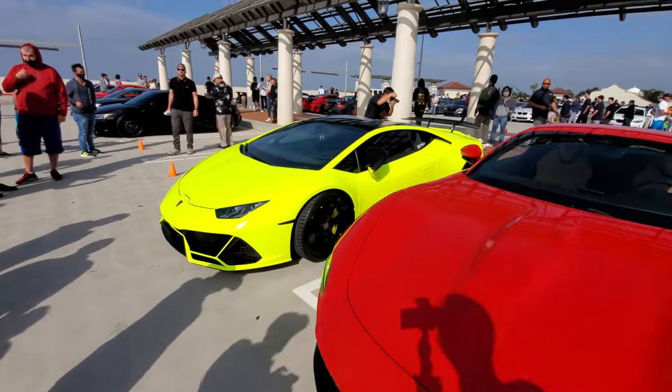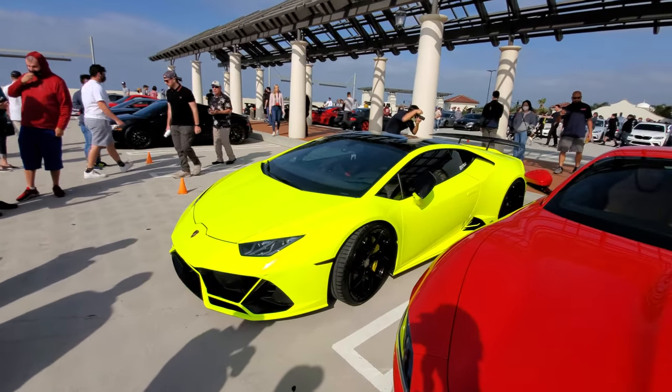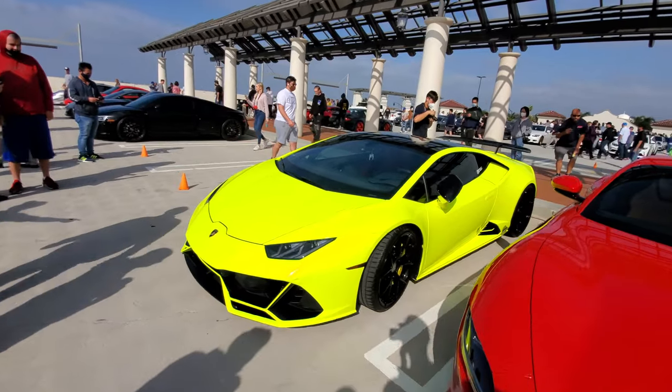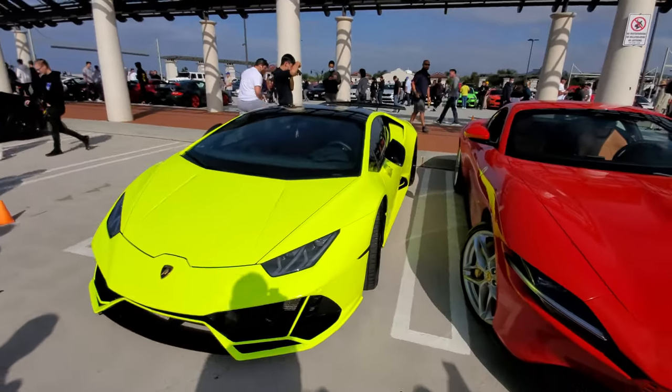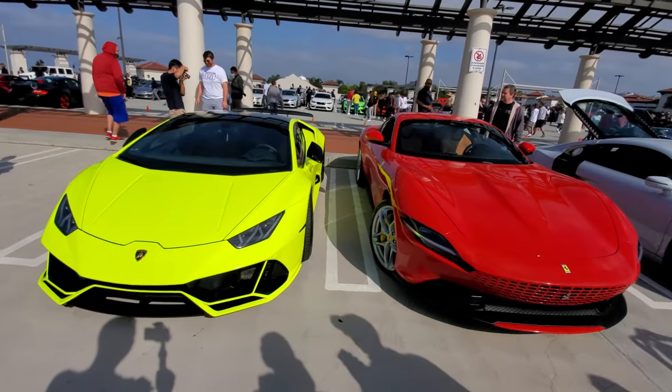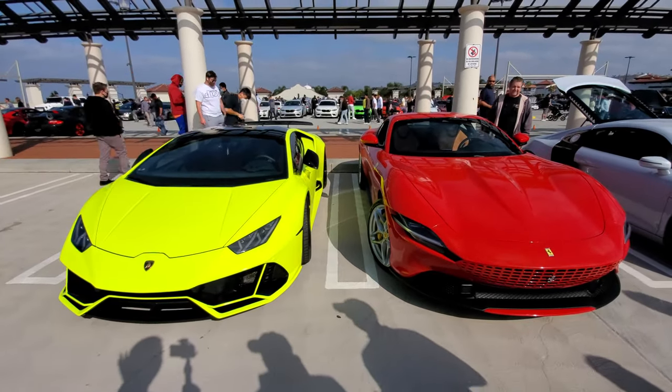And next to it is the shiniest Lamborghini I've ever seen — oh my word, this thing is blinding. It's not picking up well on video but in person it's basically making the Ferrari look dull.